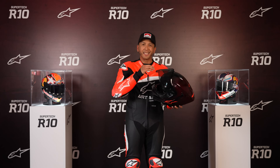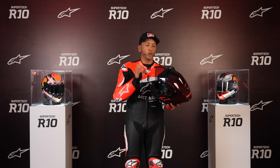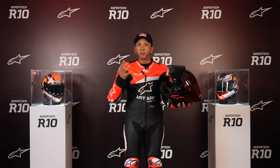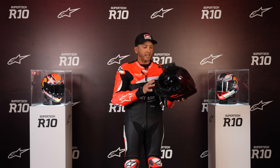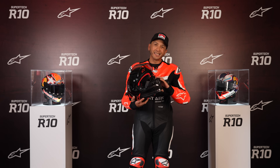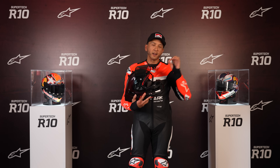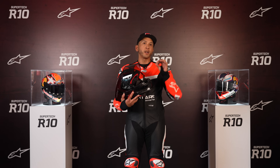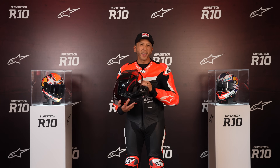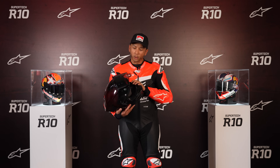Beyond just field of vision, the A-head system allows you to fine-tune where the padding rests on your skull and around your cheeks. Different people have different face structures, and they like their padding to rest in very specific areas. The A-head system has 12 points of adjustment — four corners that you can manipulate, and within each of those four corners, three points of adjustment. Four times three — that's 12 points to move the helmet around to fit your head the way you want.